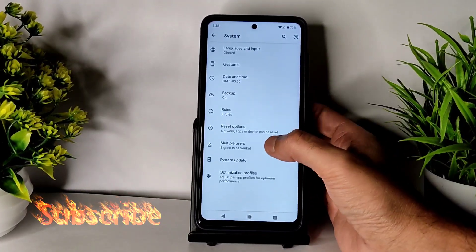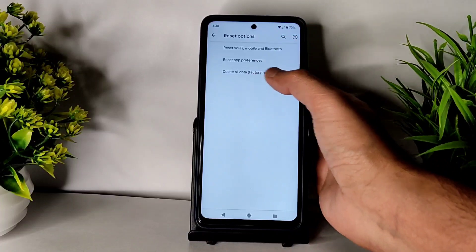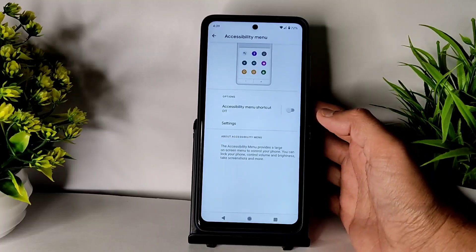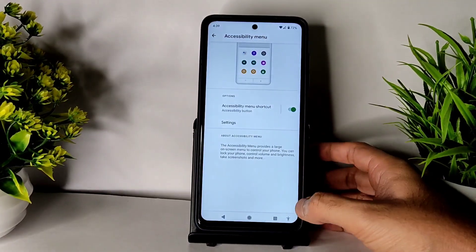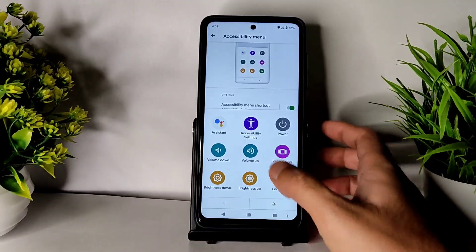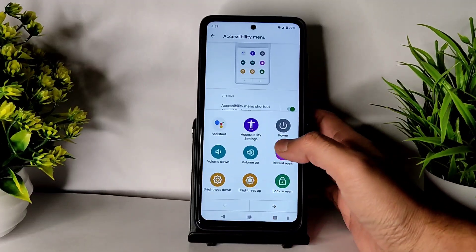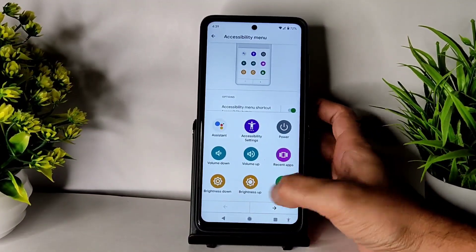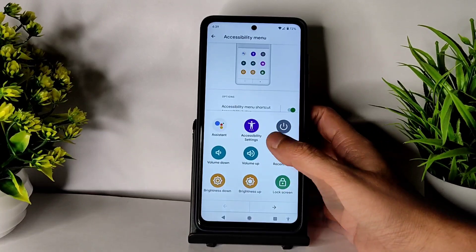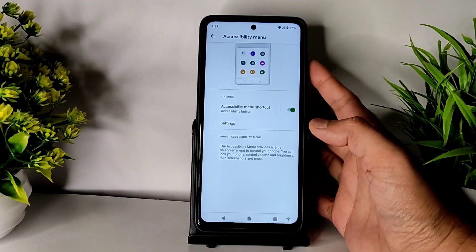There are options like advanced restart, optimization profiles, and system update. Reset options are there — you can reset Wi-Fi or factory reset from here. The accessibility menu is also available — if you enable it you get a small toggle. If you are using gesture navigation you have to swipe twice, which is a bit difficult. That's something I liked better in Android 12, but with the navigation bar it works fine and you can also use volume and brightness buttons.